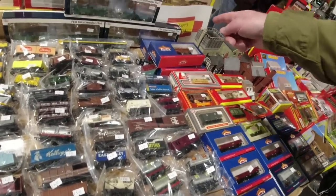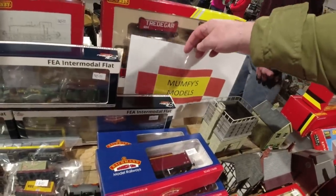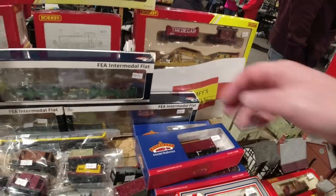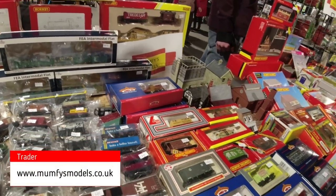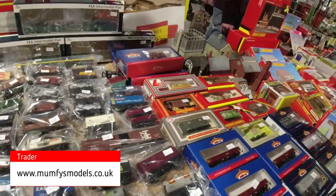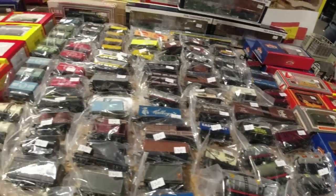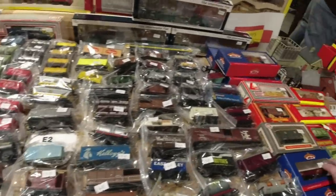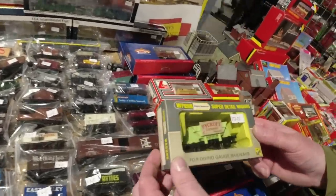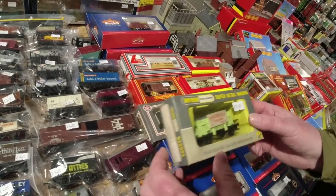So this is Muffy's Models - anybody needs to get hold of them, that's who you search for. Or when they take card. Have you seen this one here? Nice red one - Highcroft, right, yeah, £12. I like the colour - we've got a yellow one. That is nice.